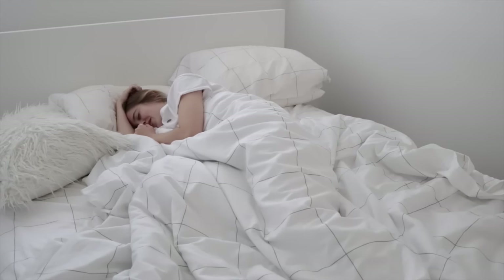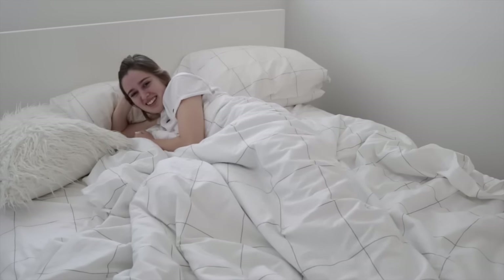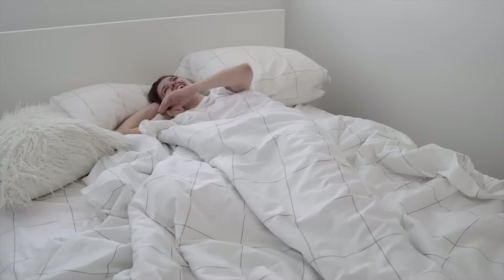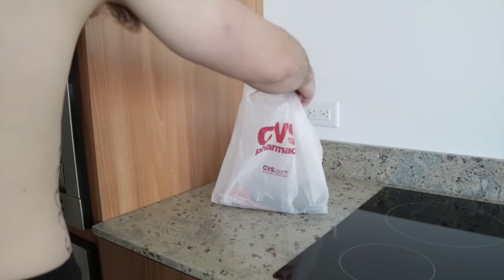Babe, I'm out of my stuff. I can't get ready without all my stuff. Oh, I picked you some up — it should be on the counter. In the CVS bag. All right, thank you. You're welcome.